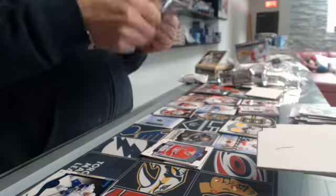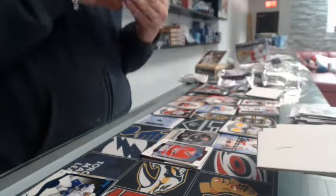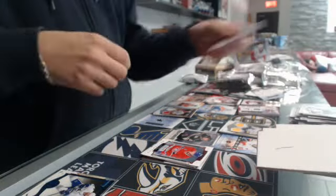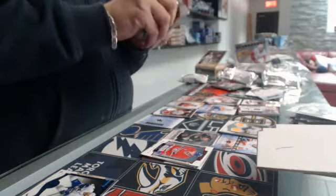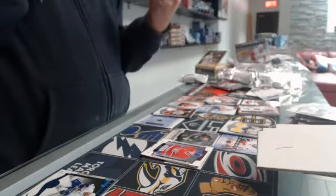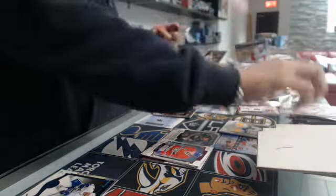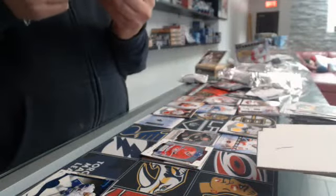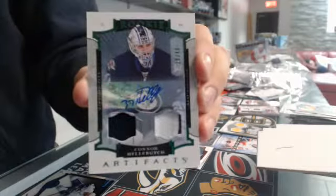Our Redemption is a wild Redemption — it's going to be randomly drawn between everyone. And that's nice. For the Winnipeg Jets, rookie number $49 autographed patch jersey — Conor Hellebuyck.